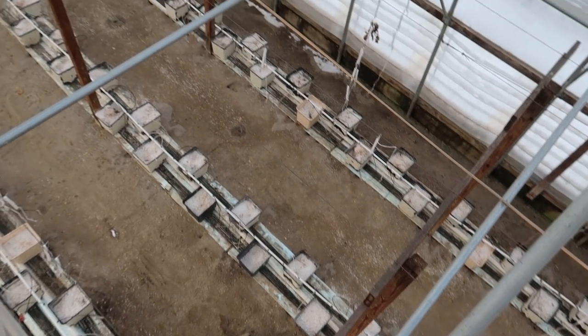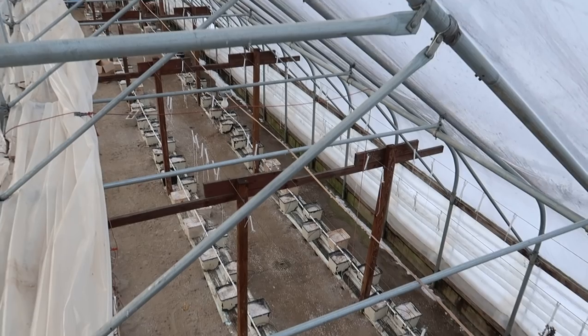That's going to do it today up here in the top of the greenhouse. Next week we're going to be filling these buckets down here with fresh perlite and getting things ready to bring the tomatoes out here in a few weeks. Thanks for joining me today, guys, and we'll see you on the next video.